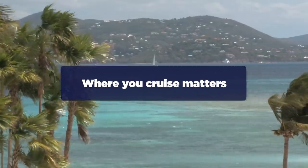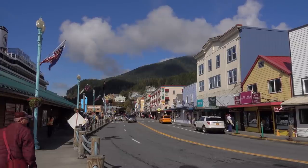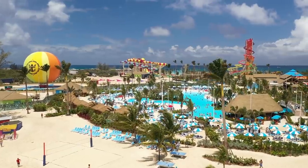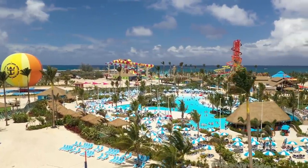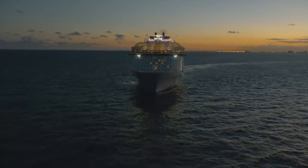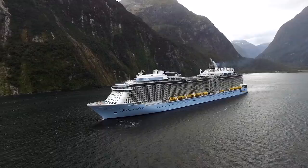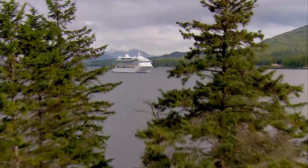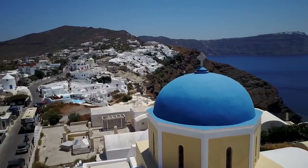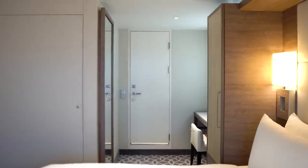Where you cruise can also make a difference. Suites are cheaper in the Caribbean than in Alaska or Europe, because of demand, limited availability, and limited season. The Caribbean is a year-round market with a lot of supply — during winter months, the entire Royal Caribbean fleet is pretty much there. Alaska and Europe see far more demand because of the limited season, and many people believe a suite is especially important for those itineraries, so book as early as you can.